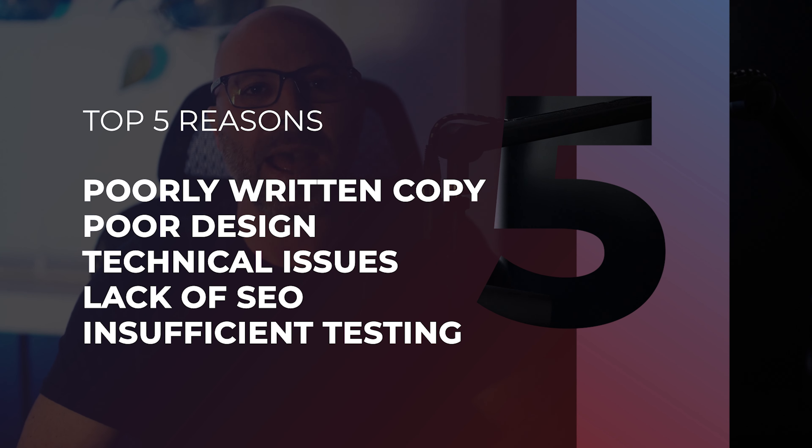These include poor copywriting, bad design, technical issues, lack of SEO, and inadequate testing tools. I will also be providing solutions for each issue so you can start optimizing your content right now and get better conversions.